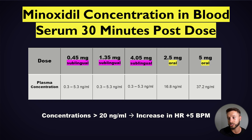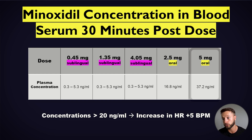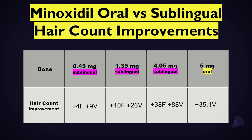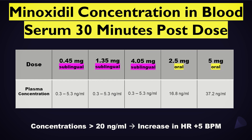For oral minoxidil, the plasma concentrations are significantly higher. At 2.5 milligrams oral minoxidil it will be 16.8 nanograms per milliliter, and with 5 milligrams — double the dose — you get more than double the concentration: 37.2 nanograms per milliliter. After looking at these two comparisons — efficacy and plasma concentration — it seems like a no-brainer for most people to consider switching to a sublingual version of minoxidil.